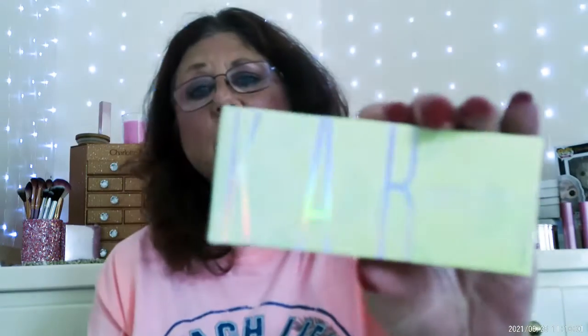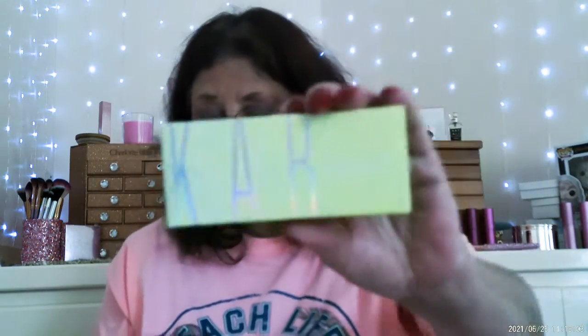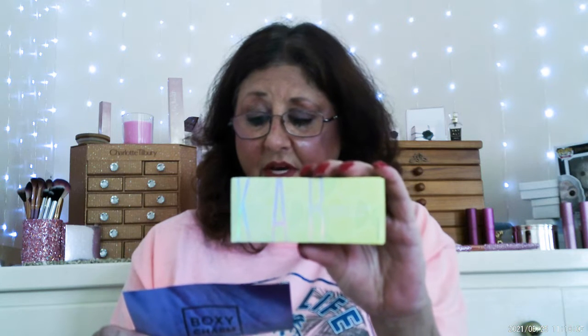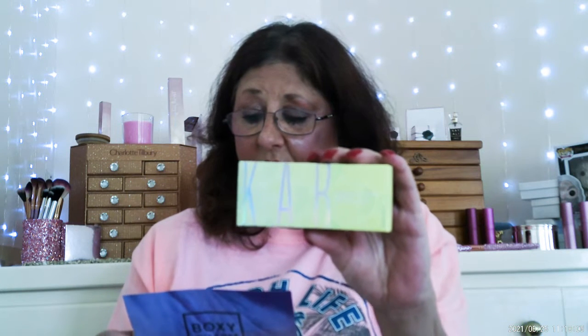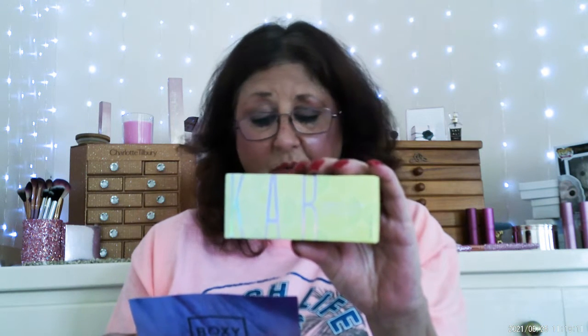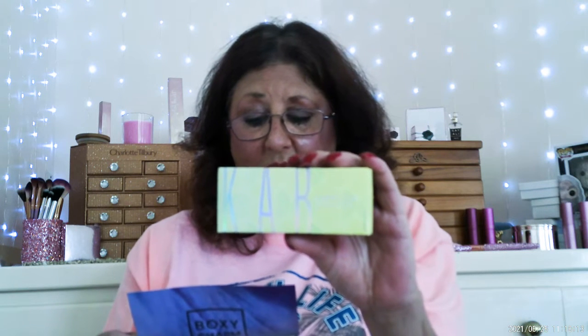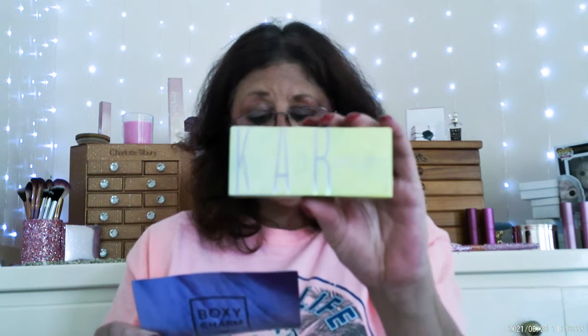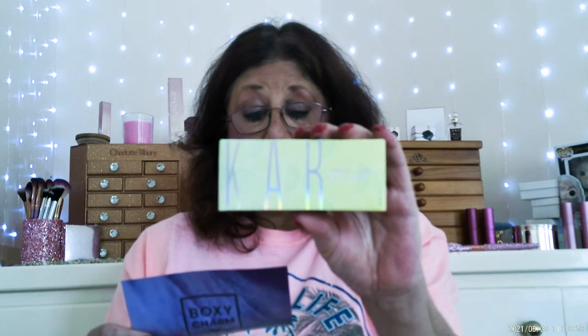Cab Cosmetics Lemon Lime Lip Oils. Now with a juicy lemon and lime scent and two new shades, your lips will love this non-sticky, instant burst of hydration. Swipe this formula on for comfortable, juicy lips all day long. This retails for $39.